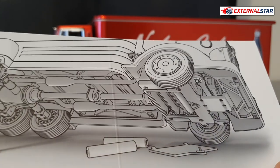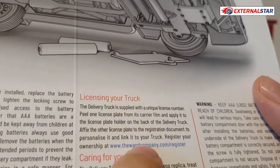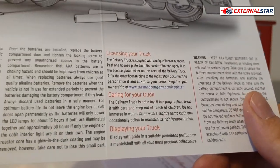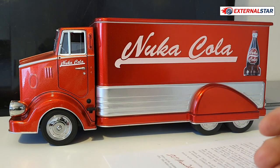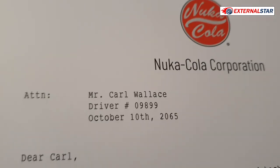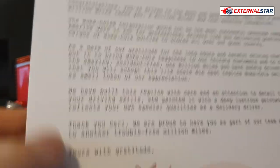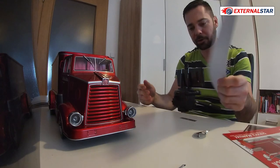You can also license the truck on their website — I will register it before I release this video so you cannot use my code. And there is a letter: 'Nuka Cola Corporation, Mr. Carl Wallace, Driver Number — Dear Carl, congratulations.' I'm not actually Carl, but it's a nice certificate.